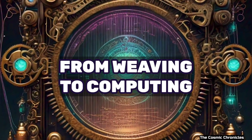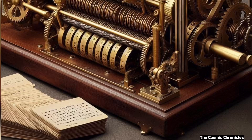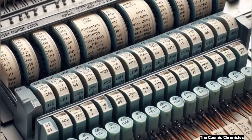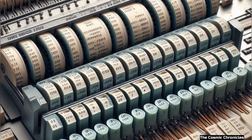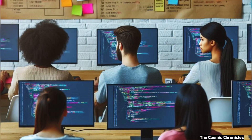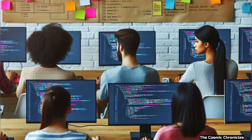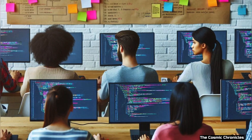From weaving to computing. The punch card system didn't stop there. It was used in early computers to input data and instructions. Even though we don't use punch cards anymore, the idea of giving machines instructions to perform tasks is still the foundation of how computers work today.